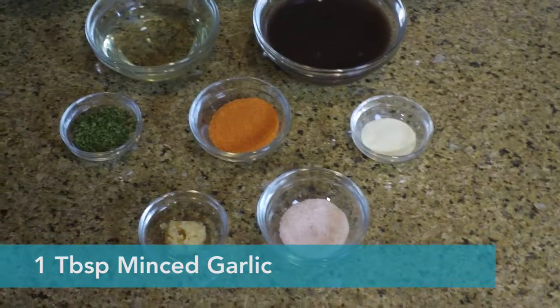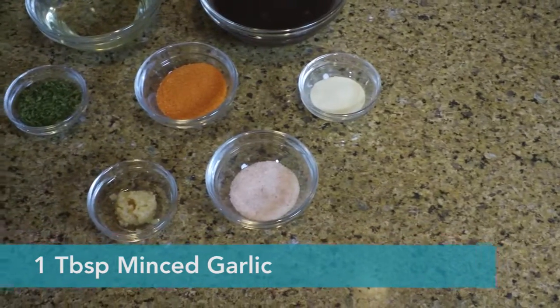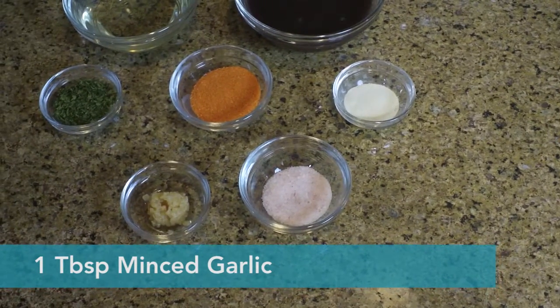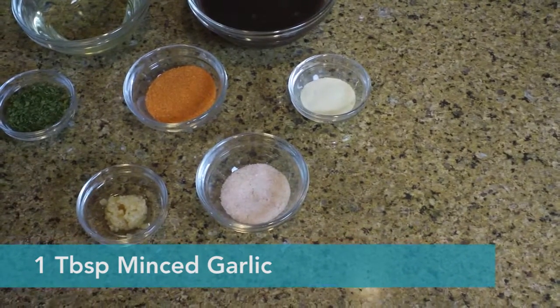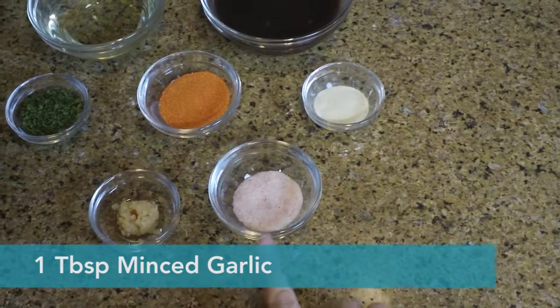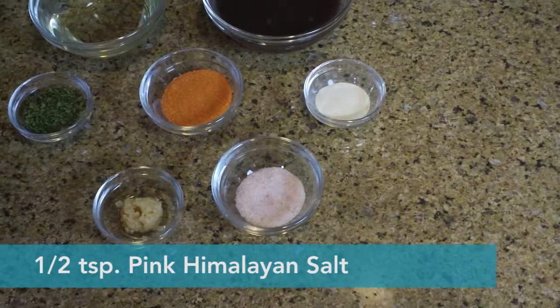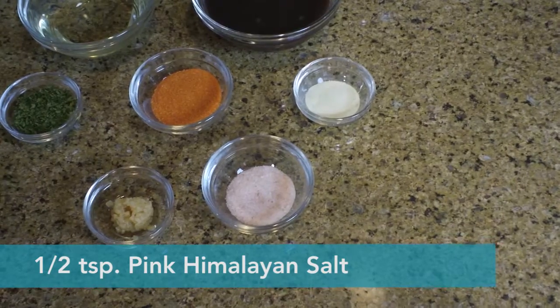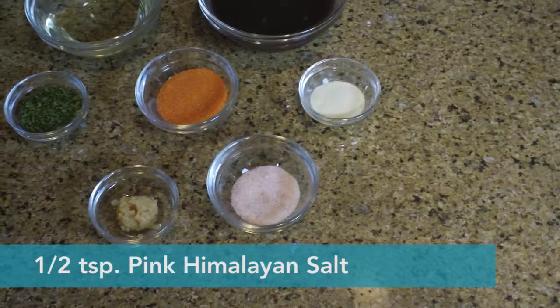Then we have one tablespoon of minced garlic. You can also use powdered garlic, but the minced is better for a stronger flavor. I love garlic — you can put it on anything! And the last thing is half a teaspoon of pink Himalayan salt, which is actually better for you. That's what Georgie recommends — the best alternative for sure.